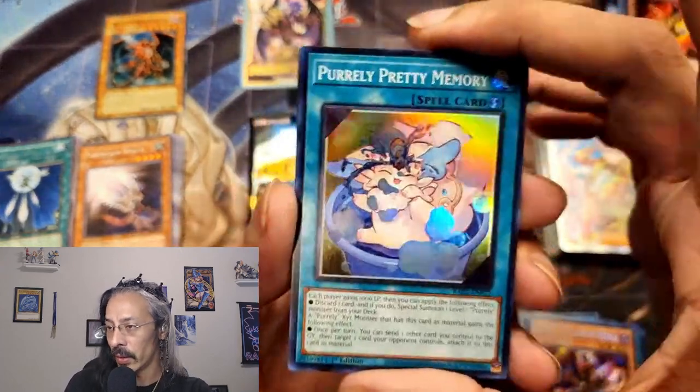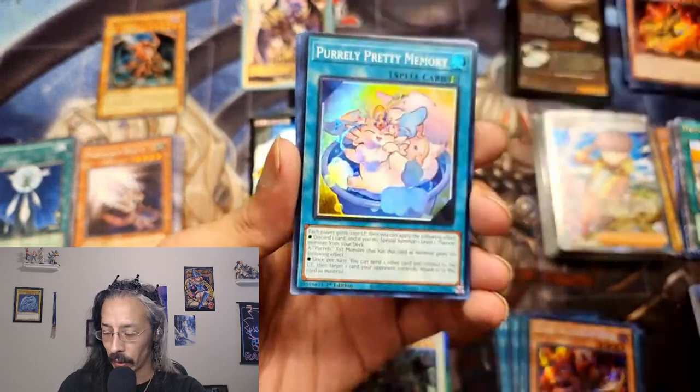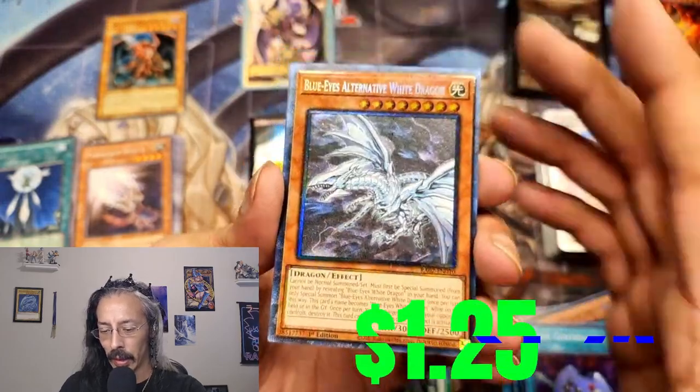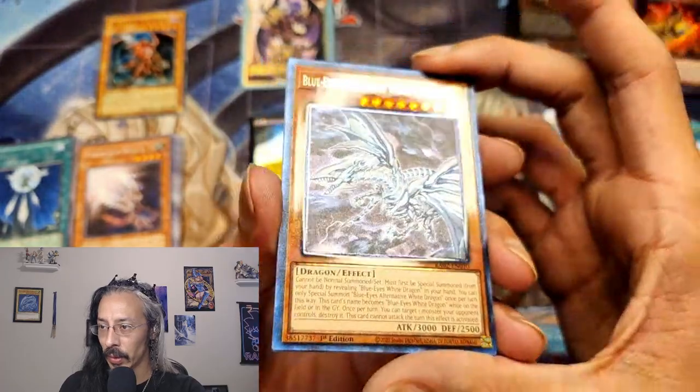Not a QCR, but I see something back there. Gloober, Pearly Pretty Memory, Econ. A Collector Prismatic Blue-Eyes Alternative White Dragon — oh, look at that. Indie Collector, Skull Meister.